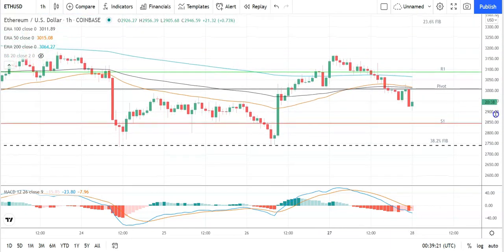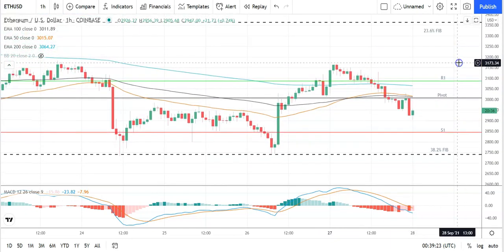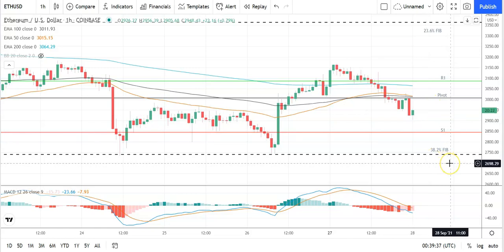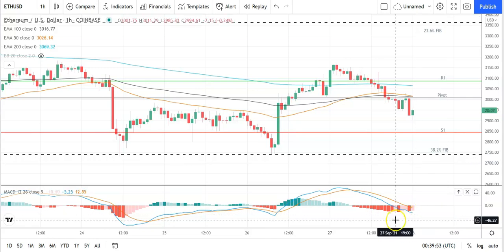In the event of an extended rally, we should see Ethereum target the 23.6 Fib at 3,369 before any pullback — second major resistance level sits at 3,249. Failure to move through the pivot would bring the first major support level at 2,844 into play. Barring an extended sell-off on the day, Ethereum should avoid sub-2,700 levels — second major support at 2,763 and the 38.2 Fib at 2,740 should limit the downside.